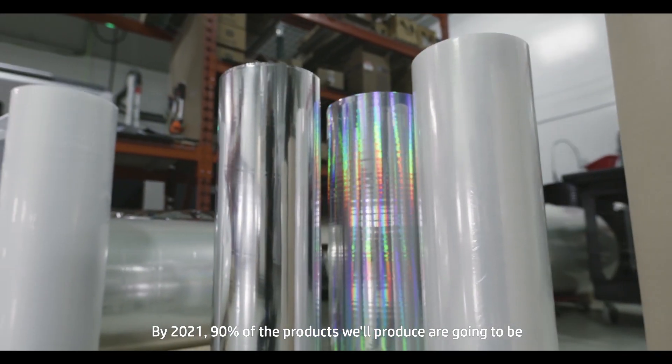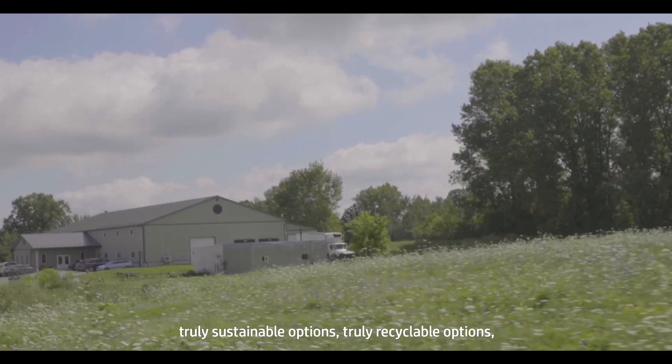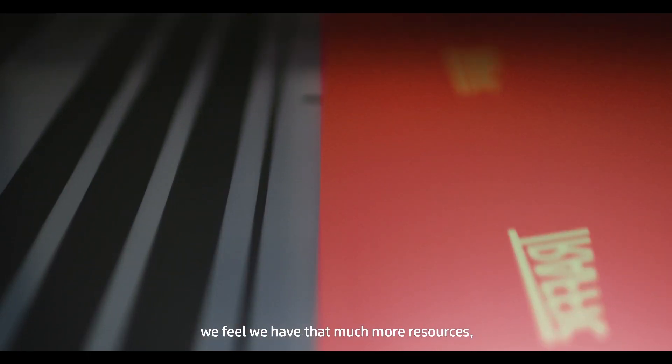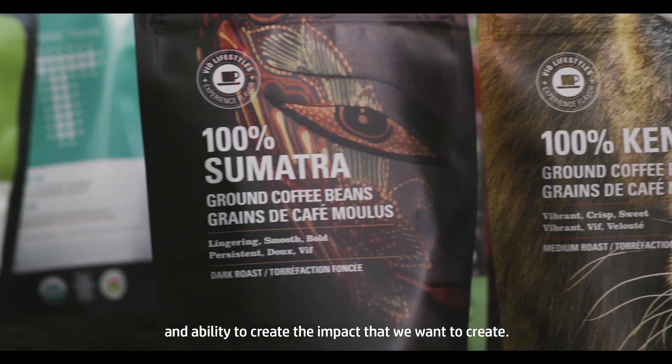By 2021, 90% of the products we'll produce are going to be truly sustainable options, truly recyclable options, truly compostable options. But with HP Indigo behind us, we feel we have that much more resources and ability to create the impact that we want to create.